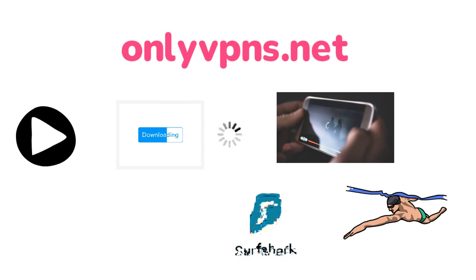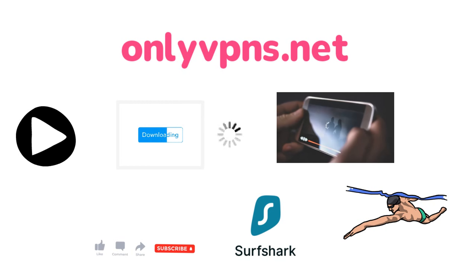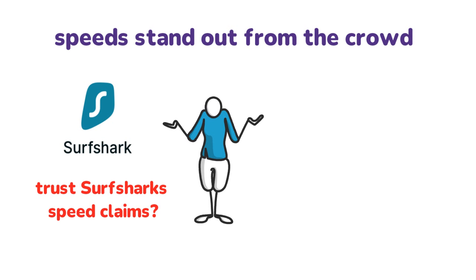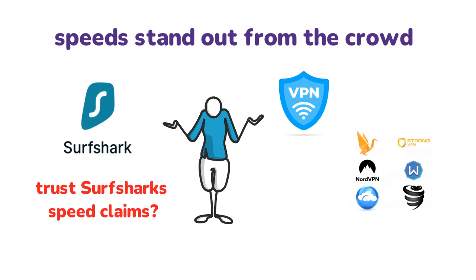Before I dive deep into Surfshark speeds, subscribe to our channel and you won't miss any review or tutorial that will save your time or even some cash. Most VPN providers claim that their speeds stand out from the crowd. Surfshark is no exception, and the addition of WireGuard in 2020 has added to the hype over Surfshark speeds. But how can you know that these claims are accurate when every VPN provider promises to deliver the best speeds? Can you actually trust Surfshark's speed claims? I'm gonna do a Surfshark speed test with both OpenVPN and WireGuard, two highly popular tunneling protocols available to Surfshark users. I'm also gonna compare Surfshark with other fast VPNs using the Cutting Edge VPN Pro Speed Test tool.